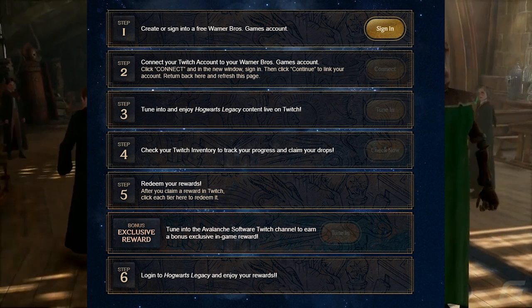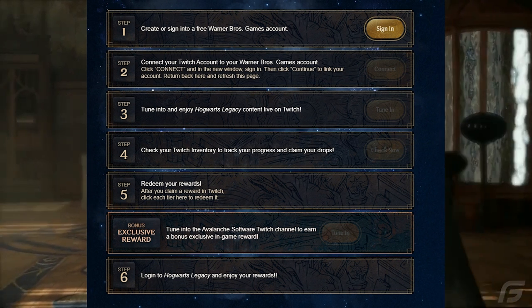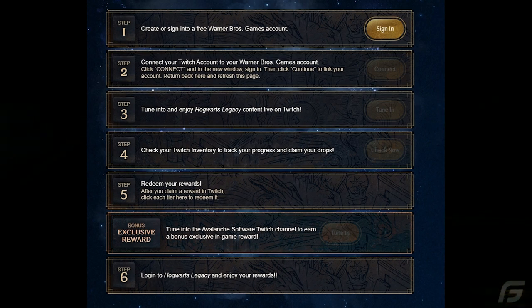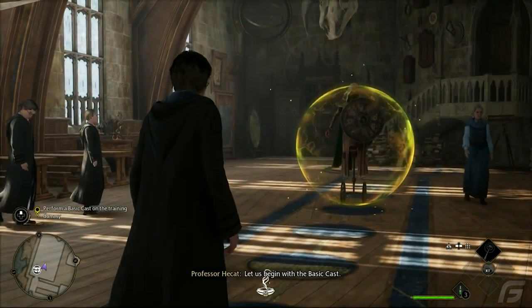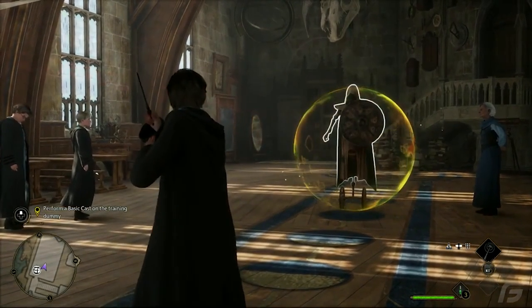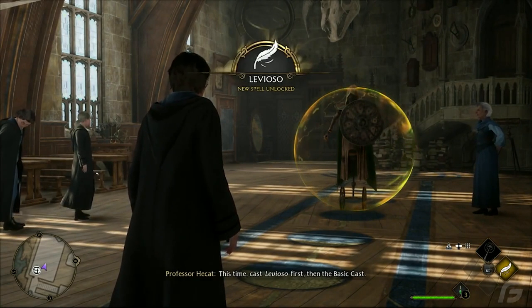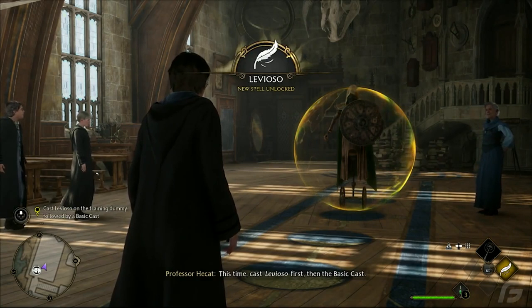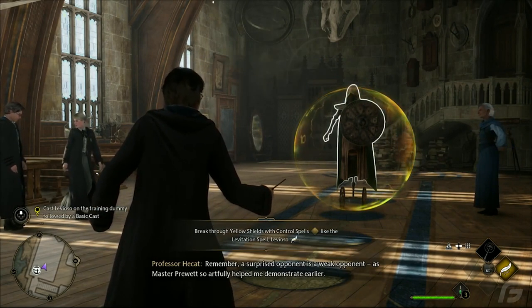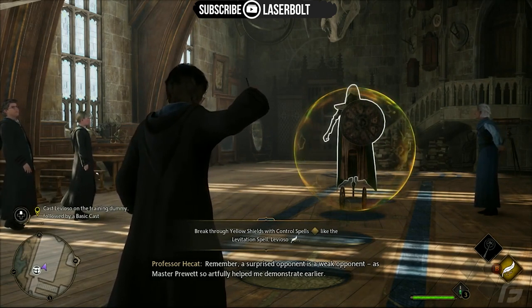Step six: log into Hogwarts Legacy and enjoy your reward. That's how you get this amazing Merlin's Cloak for free — all you do is watch the Hogwarts Legacy launch stream on the 7th or the 10th, then grab it from your inventory. Thanks for watching, and expect more Hogwarts Legacy content coming your way.